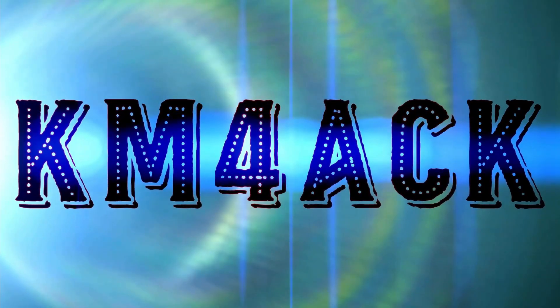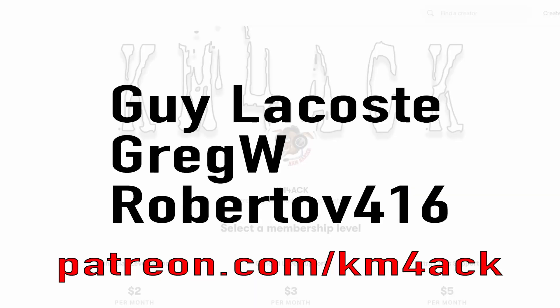A modular approach is the only way to go. Real quick, before we get going, I've got to give a shout out to these guys — my latest patrons over on Patreon. If you'd like to help support the channel, I'll leave a link to Patreon down in the description below.